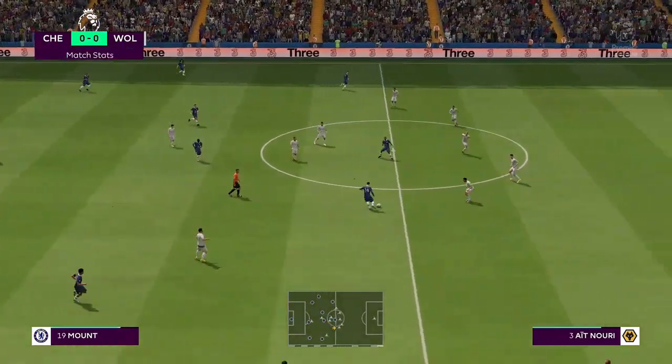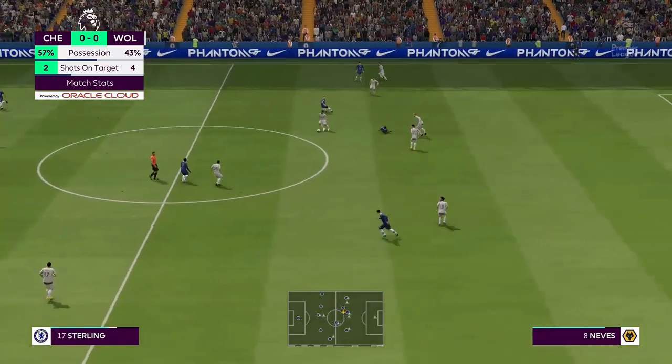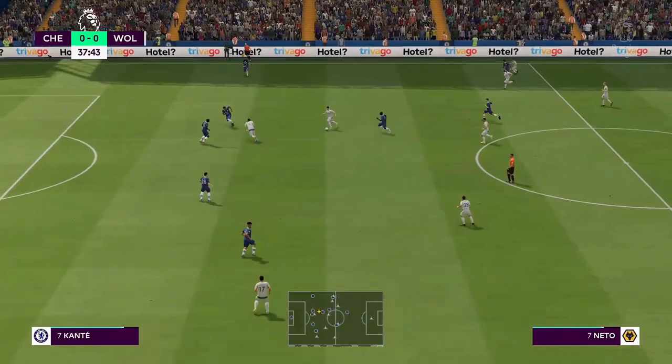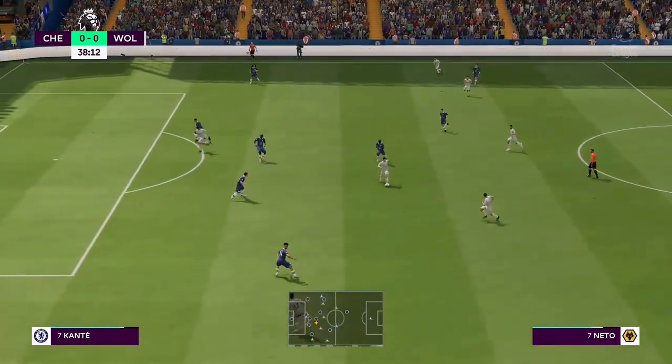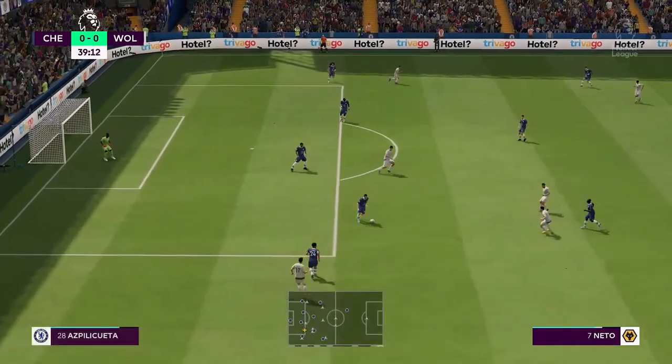Chelsea have had so much possession, but without really creating too many chances — which, when you look at the players out on the pitch, is really disappointing. They need to play with far more urgency to win this game. Indeed, and first they have to win back possession — an unforced error, you've got to say.